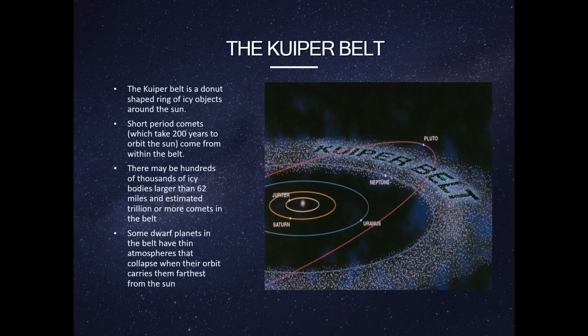The dwarf planets are: Pluto, Eris, Haumea, Makemake, Ceres, and Sedna.